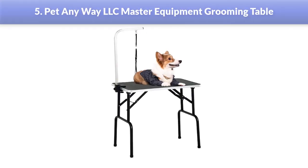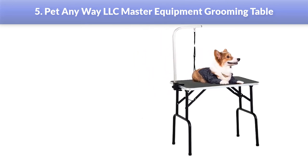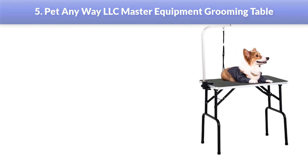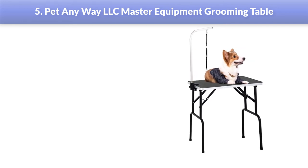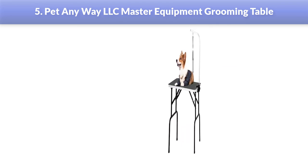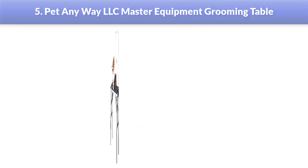Number 5: Pet Anyway LLC Master Equipment Grooming Table. This is a small dog grooming table that features a design catering to portability. The table comes with chrome-plated, rubber-capped, 1-inch tubular steel legs that fold quickly for easy transportation and storage. It is a DIY dog grooming table suitable for salon owners and mobile groomers. The table folds quickly, allowing you to transport it from one place to another, and its portable design also allows for minimal space storage.